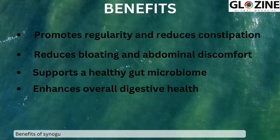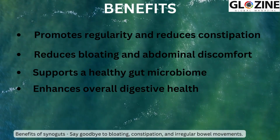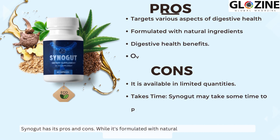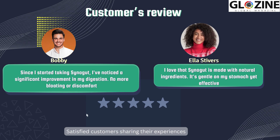Benefits of Synogut: say goodbye to bloating, constipation, and irregular bowel movements. Synogut has its pros and cons, while it's formulated with natural ingredients and targets various aspects of digestive health. Satisfied customers are sharing their experiences.